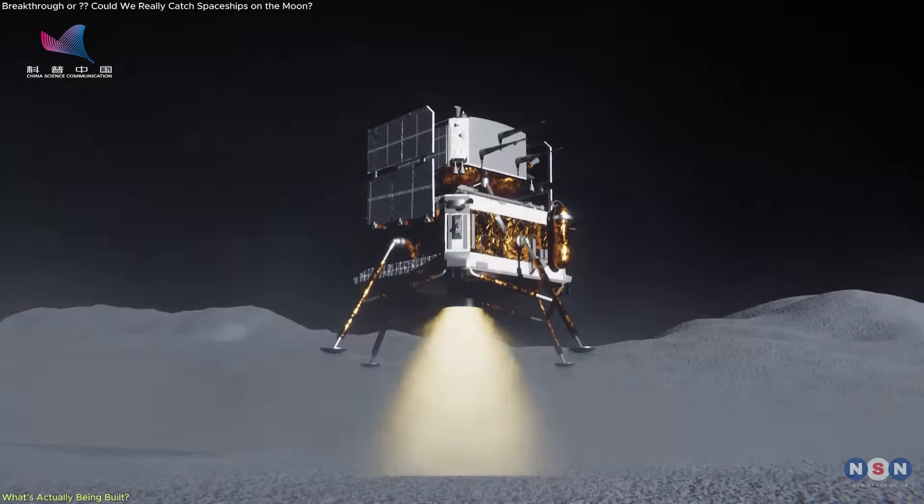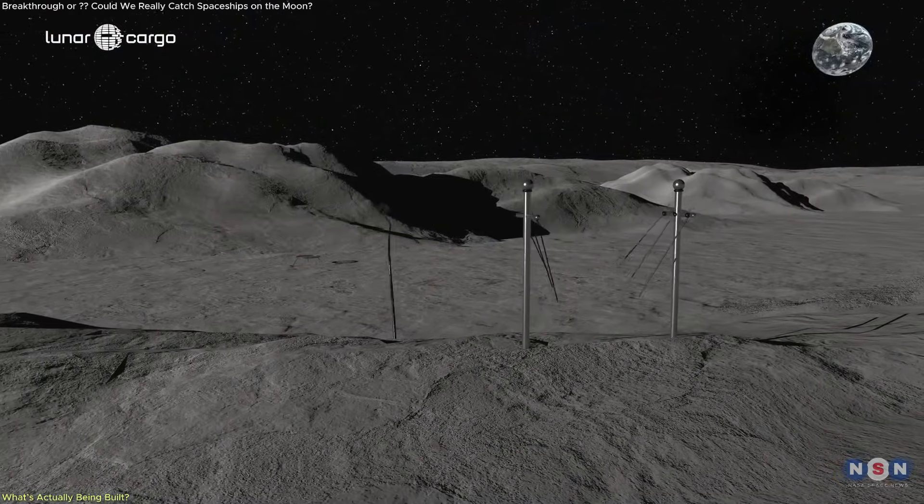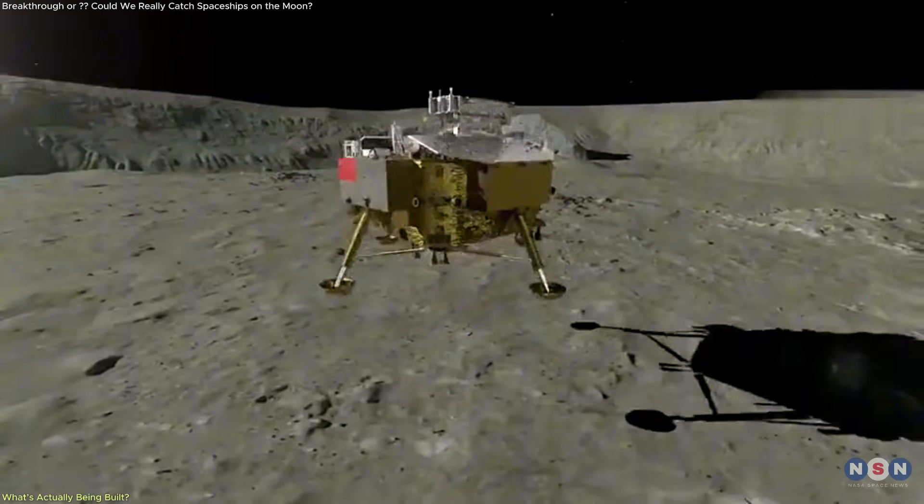Together, these systems offer an alternative to traditional descent vehicles — one based on physical absorption of momentum rather than brute force deceleration.